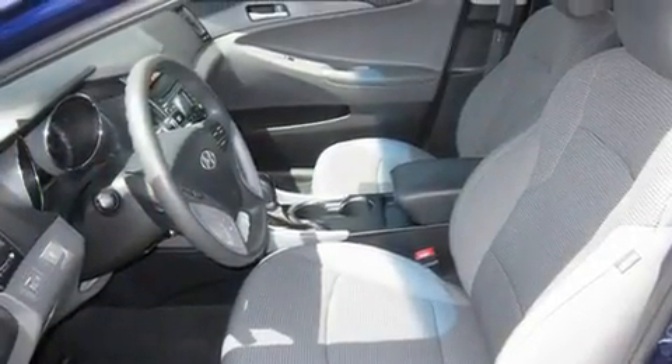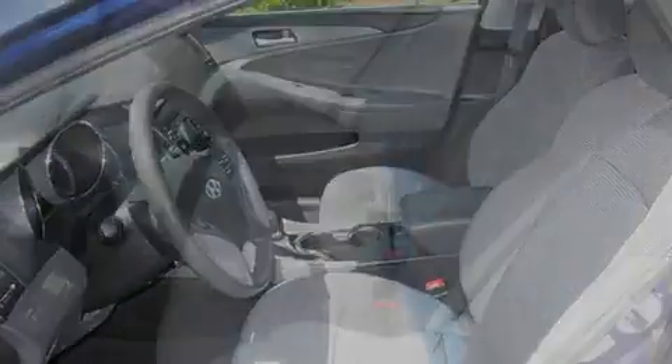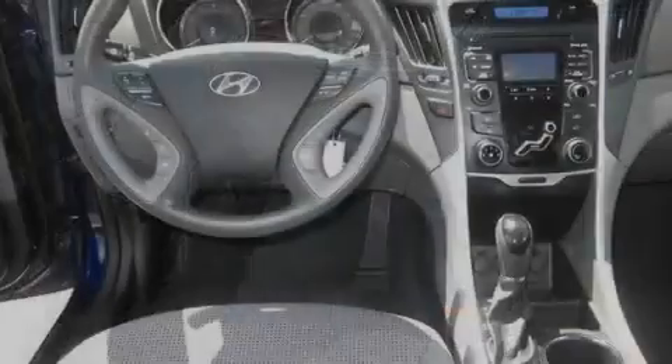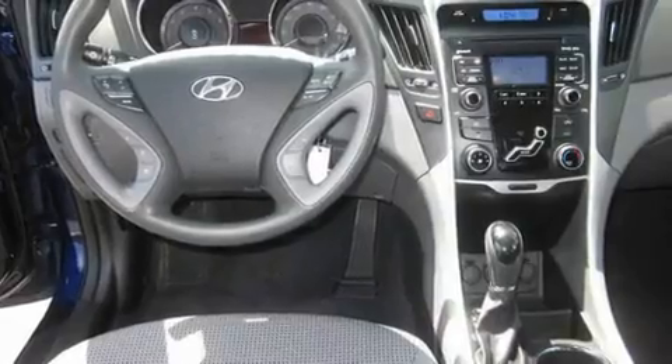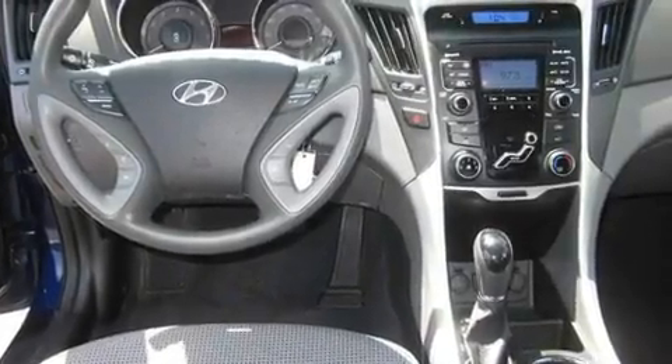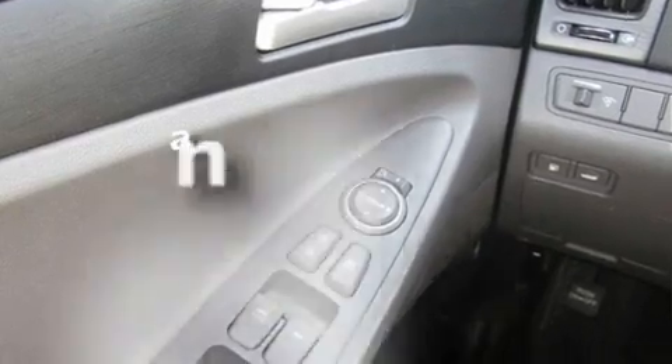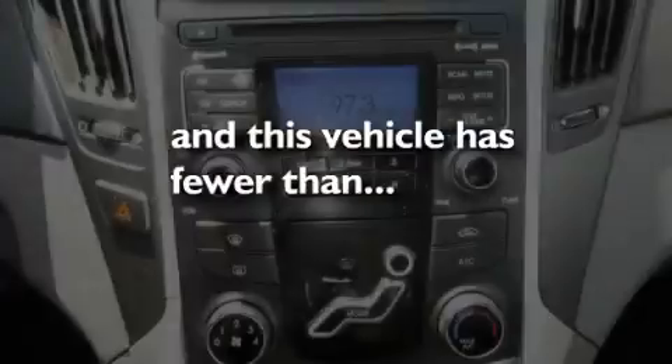Its top features include fold-down rear seats, cruise control, steering wheel mounted controls, an MP3-ready stereo system, a traction control system, an anti-lock braking system, a rear window defroster, a keyless entry system, a CD player, and this vehicle has fewer than 23,000 miles on the odometer.